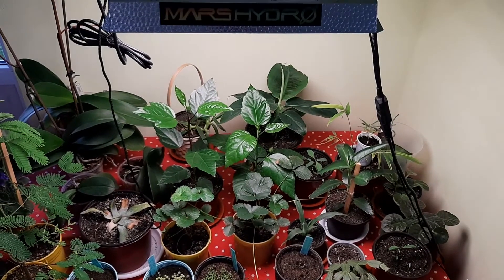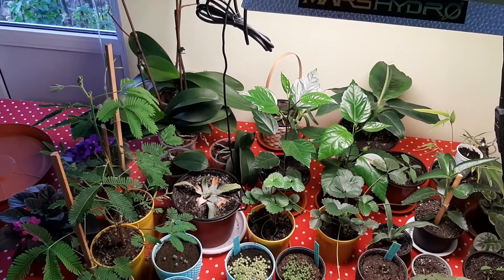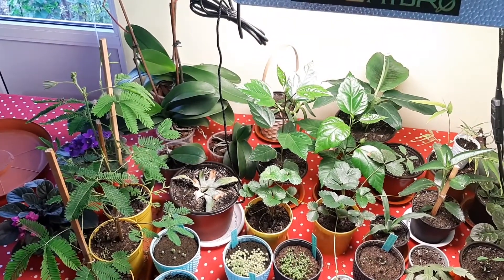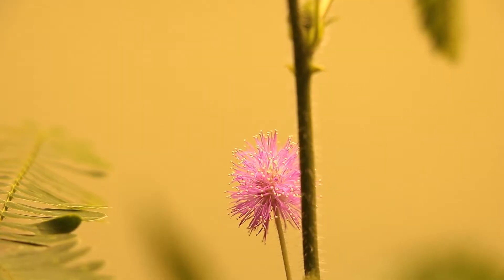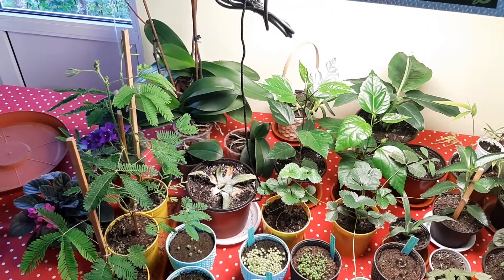They did grow awesome, just amazing. And the Mimosa pudica already started to bloom. I did shoot a video sequence, but when it will bloom again — there are still flower buds — I will make a special video.